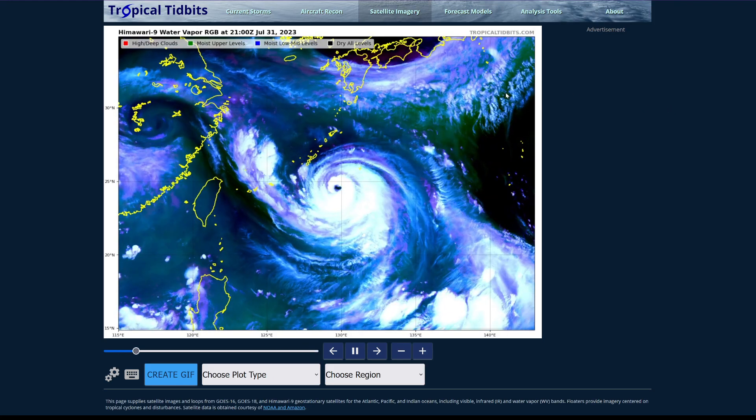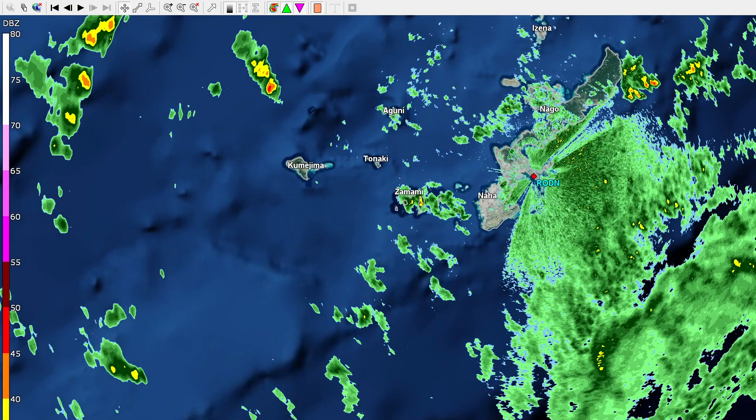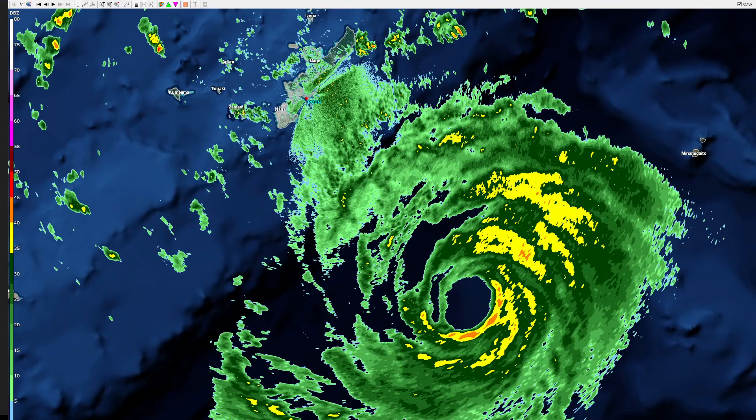We've seen some signs that the northern side has been struggling a little bit today. In the microwave pass from earlier this morning local time, you can see the northern side was pretty weak — in fact at times on radar this has been open to a degree. Looking at the radar loop, you can see the well-defined eye structure and the inner eyewall. Notice how the northwestern side does look a bit weak and has fluctuated — we've seen at times this breaking open, and at some points it's been more solid.